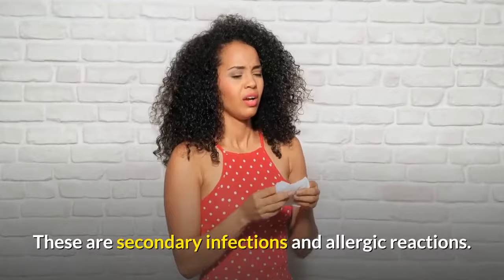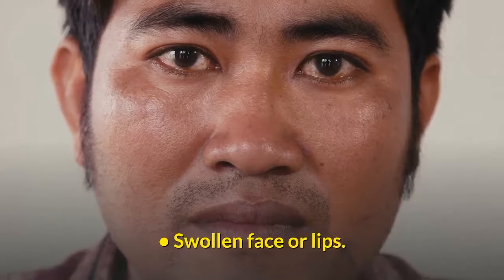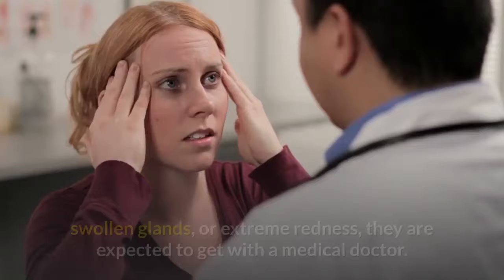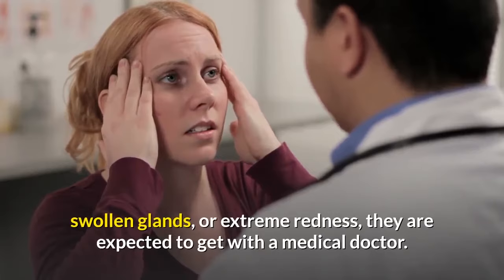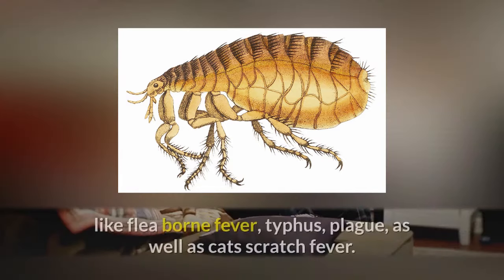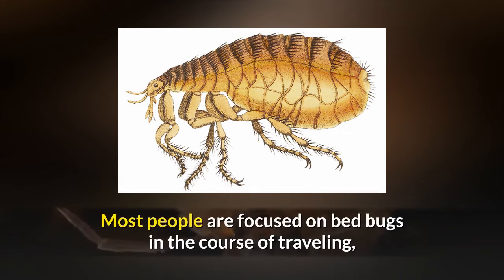Complications: flea bites can be responsible for two major complications — secondary infections and allergic reactions. If someone has been bitten and starts showing symptoms such as difficulty breathing, nausea, or swollen face or lips, they ought to get medical attention fast. Flea bites may also become infected; if the affected person has extreme pain, swollen glands, or extreme redness, they should see a doctor. In some cases, fleas can transmit diseases via bites, such as flea-borne typhus, plague, and cat scratch fever.